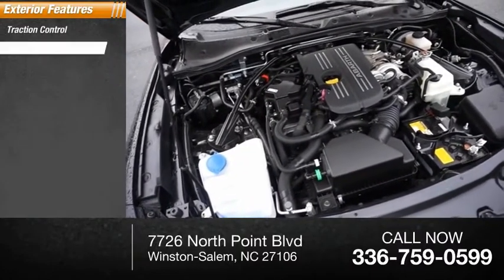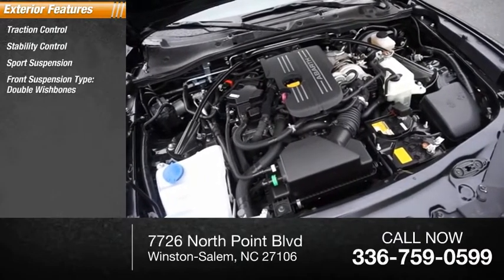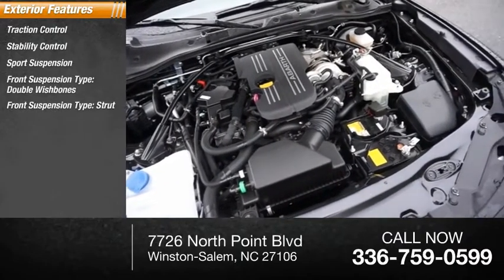Traction control, stability control, sports suspension, front suspension type: double wishbones, front suspension type: strut.